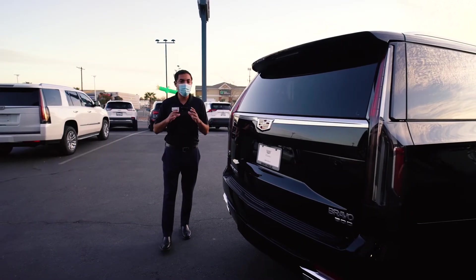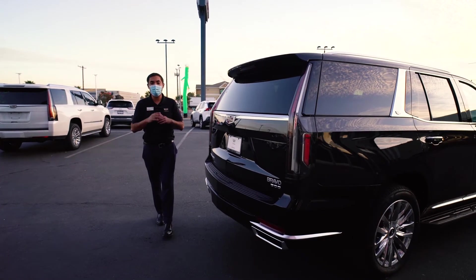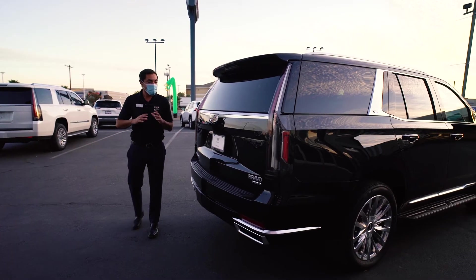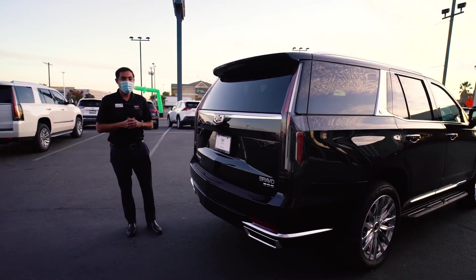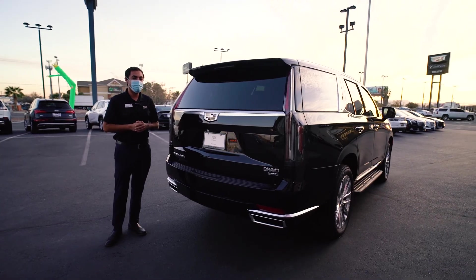That was a quick look at the new 2021 Cadillac Escalade. Why don't you come on in and see it for yourself — it is more amazing in person. We do have a couple in stock for you to pick from. Come by and ask for me, Mike Campos. We're located here at 6555 Montana Avenue.